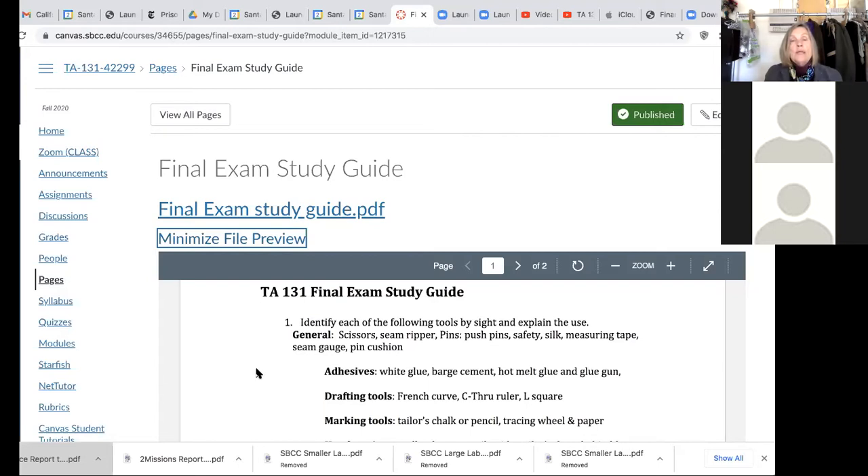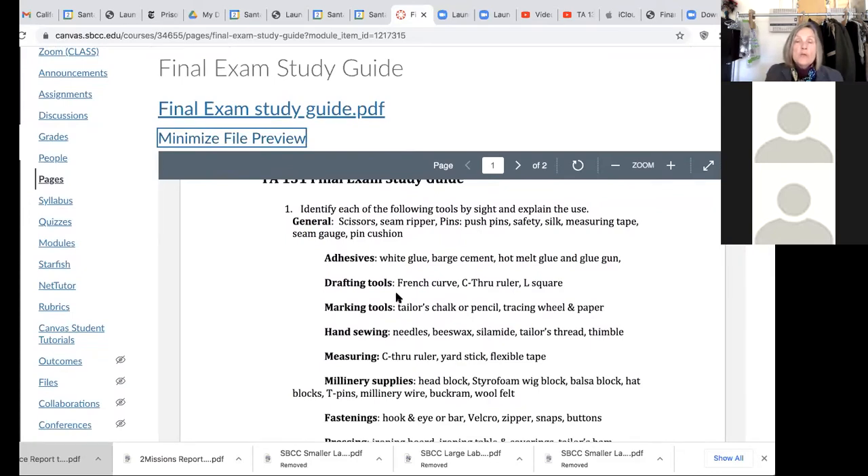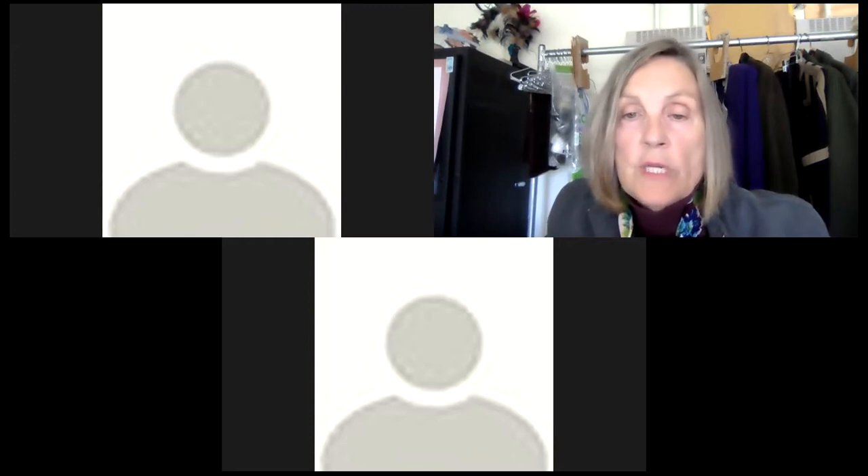Shears are just another word for scissor and sometimes refers to a longer blade. I think the better thing to do is have the study guide up and then show you items. Let me go over to my standing position and open this screen. You could also track it by having two screens and looking at your study guide. We'll just go straight down the study guide.